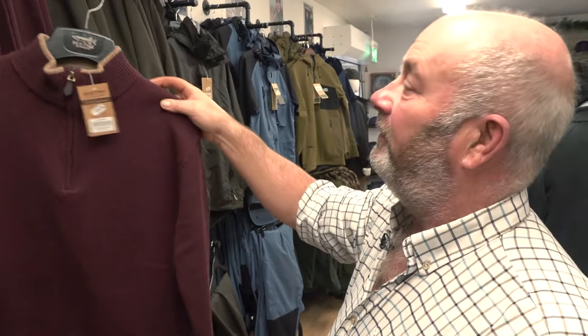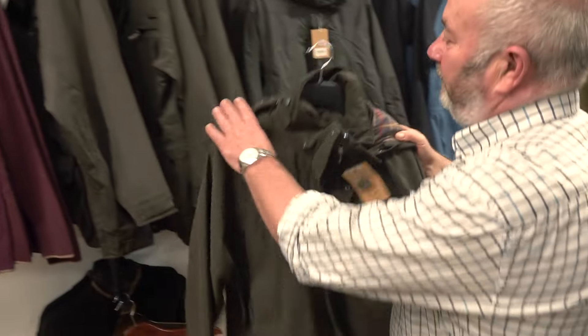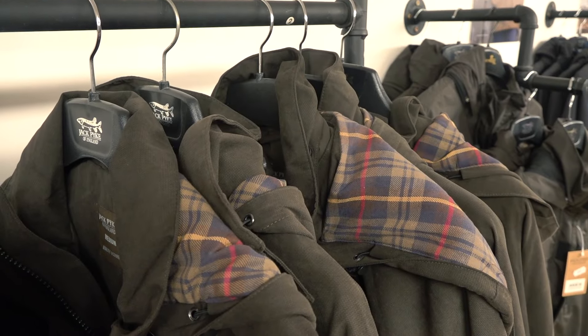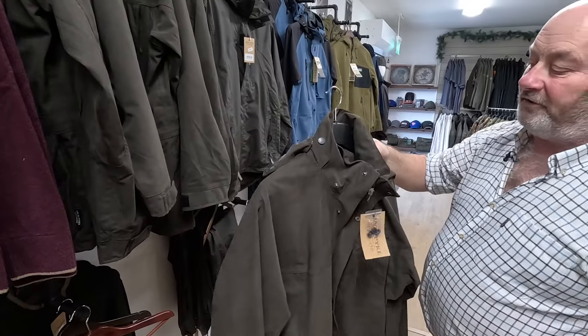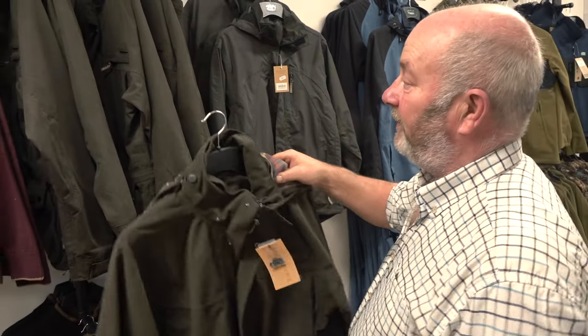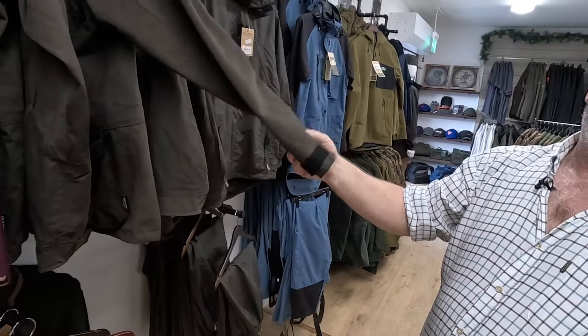After that, Ashley went for the coat and jacket — so a proper shooting jacket there. Hand warmer pockets, phone pocket, cartridge pocket. Nice and warm, practical, waterproof, and £95 or just under — so good value for money compared to some.